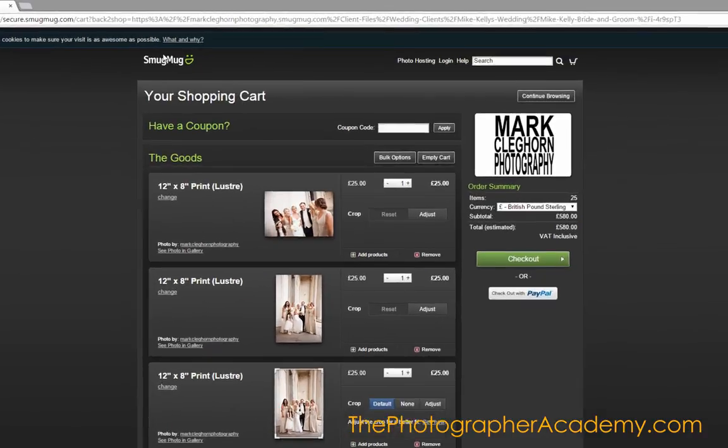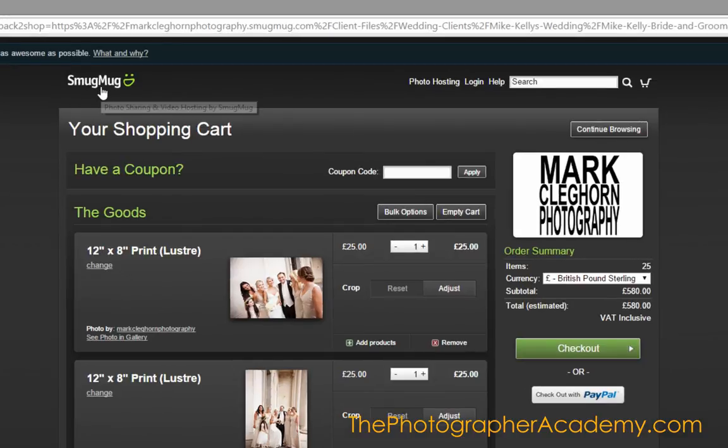The only thing to be aware of is the SmugMug logo at the top here. It can't be switched off because this is a transaction between the client and SmugMug at this stage, and not with me or you. But you can see I've customised the look by putting my logo in here as well.